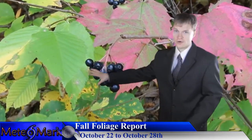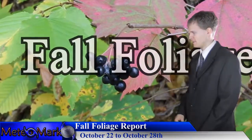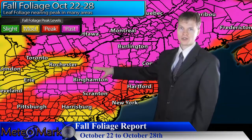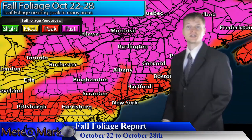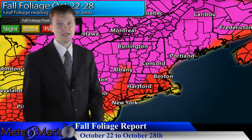Before we get into the rainfall and surface maps, I want to show you the fall foliage map across much of the northeast. We're getting past peak in portions of the twin tiers of New York and Pennsylvania, heading into the Catskills, northern Poconos, and extending up to the Finger Lakes, Adirondacks, White Mountains into southern Quebec and Ontario and northern New Brunswick — we're looking past peak.